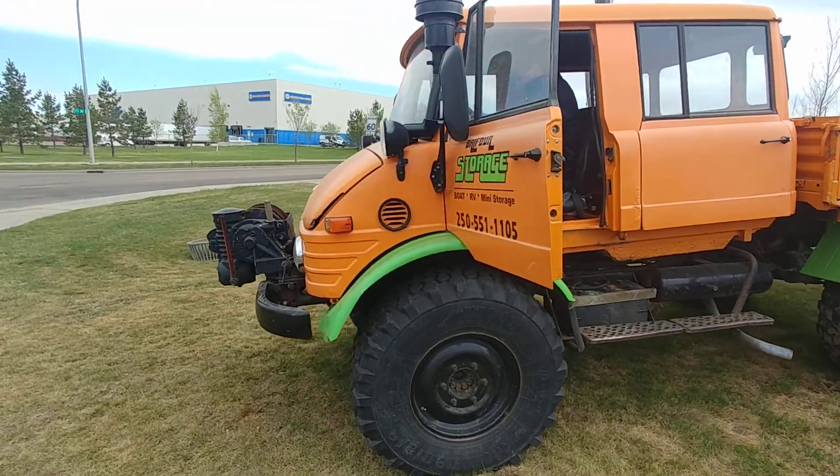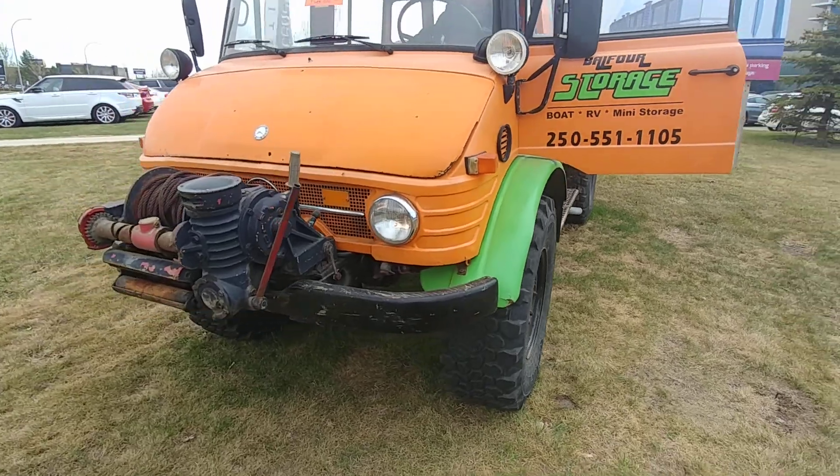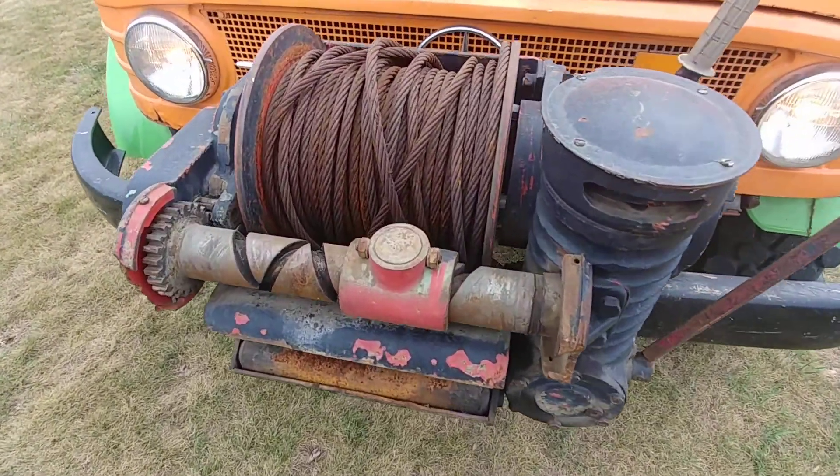Hello, Danny Polino, Mercedes-Benz Edmonton West. Here's the YouTube video on the vehicle.